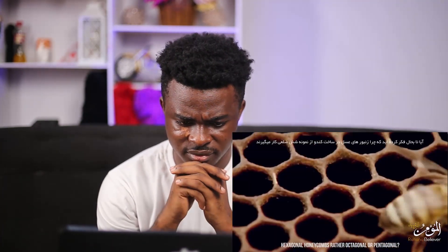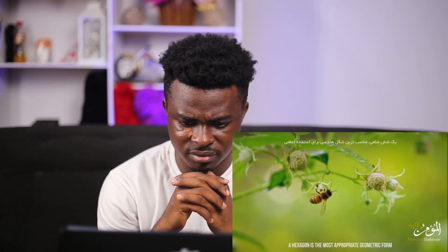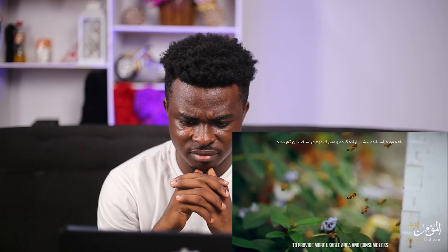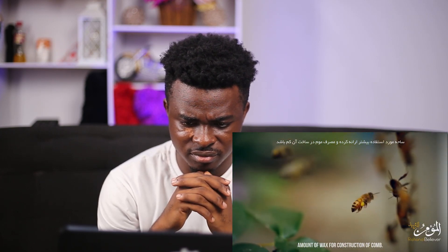Have you ever wondered why bees construct hexagonal honeycombs, rather than octagonal or pentagonal? Mathematicians were looking for the answer to this question and they reached an interesting conclusion. A hexagon is the most appropriate geometric form for the maximum use of a given area. None of the other shapes fit together perfectly to provide more usable area and consume less wax for construction of a comb.